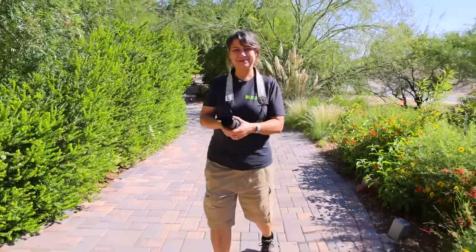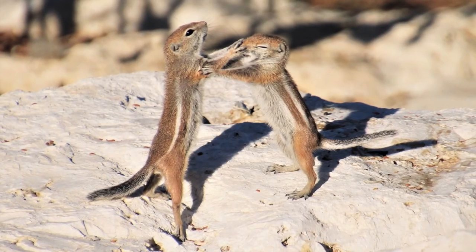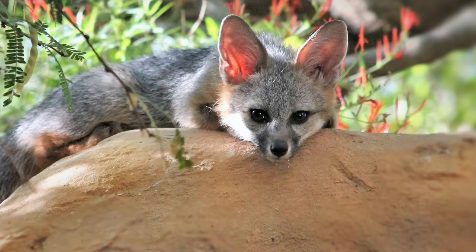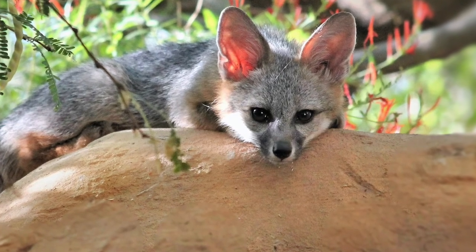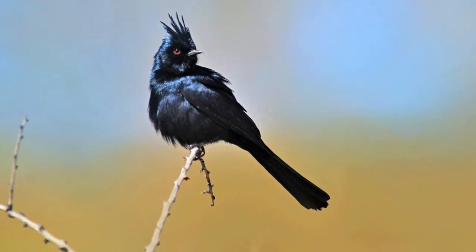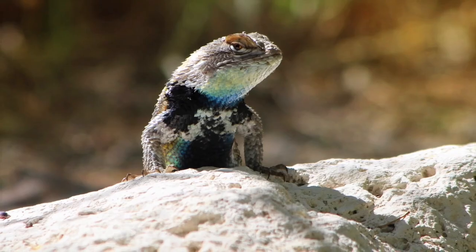What about your favorite native animals? There are a lot of native animals I like. Of course, I can't talk about antelope squirrels enough. Our gray foxes, roadrunners, Cooper's hawks, phainopeplas, and of course our desert spiny lizards.